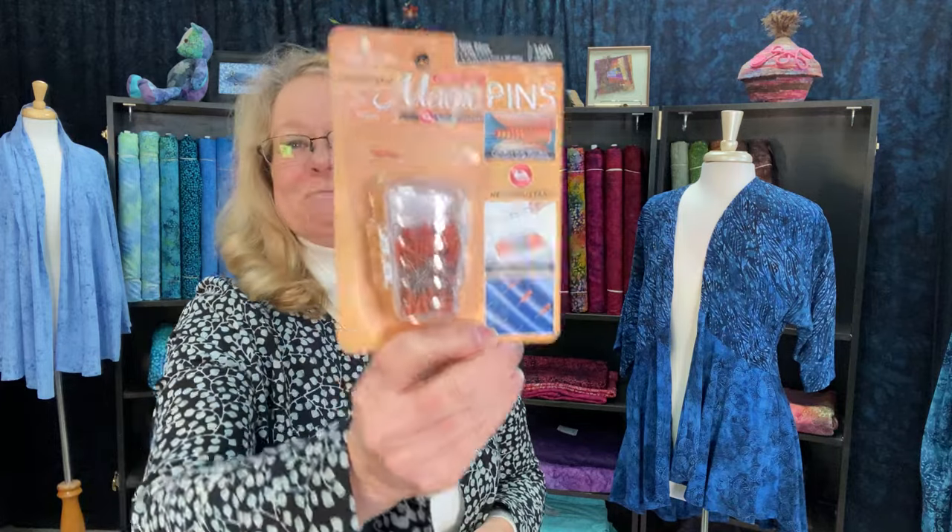When I pin my fabric pieces or pattern pieces to my fabric, I like a silk pin — an extra fine pin. This happens to be from Magic Pins. Find a pin that just glides through your rayon — the silk pins from Magic Pins are perfect for working with rayon. If you use a patchwork pin, it's a thicker pin and just seems too overwhelming for rayon. Use those with your cotton and canvas where you need a little more strength.